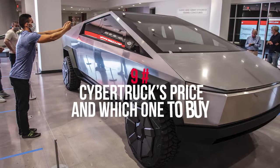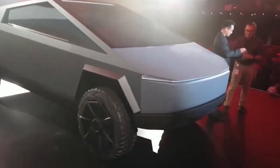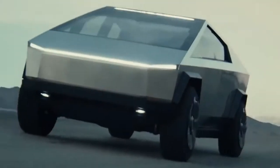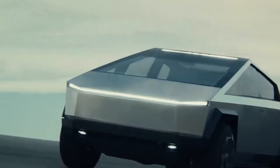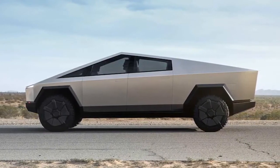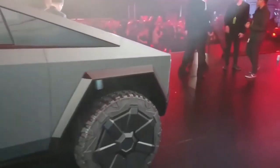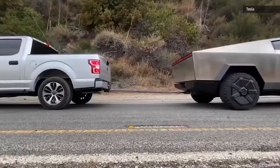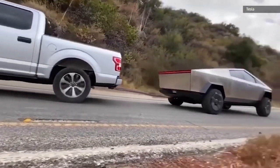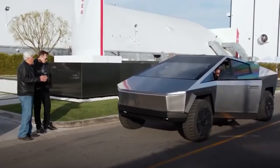At number 9: Cybertruck's price and which one to buy. The single motor costs $39,900, the dual motor is $49,900, and the tri-motor is approximately $69,900. The Cybertruck will be available in three configurations based on the number of electric motors. All-wheel drive is standard on all except the single motor version. Additional motors mean faster acceleration, extended driving range, and greater towing capacity.